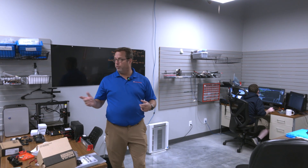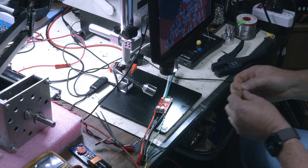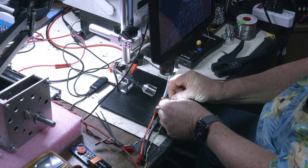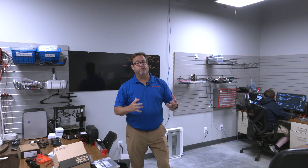Continuing the tour of AndyMark, this is the EE or control development room. We've got three full-time engineers working in here — Craig, Clay, and John — making new products for us. We're working on a speed controller, new sensors, CAN development, and lots of different stuff coming out of AndyMark for future electronic products over the next 12 to 18 months. We're excited about this.